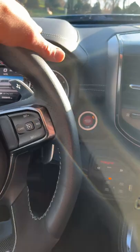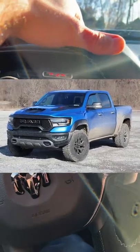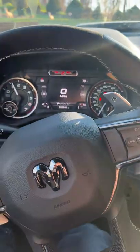What's up YouTube. This is my 2022 RAM TRX Hellcat truck and what we're going to do today is an eighth mile time and zero to 60 time, just to get a baseline to see where these trucks are completely stock.